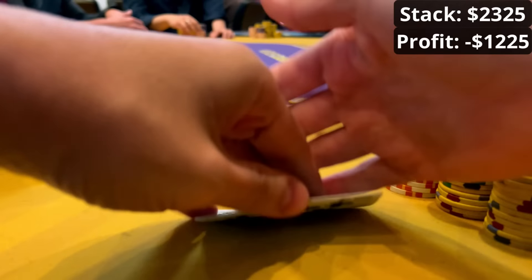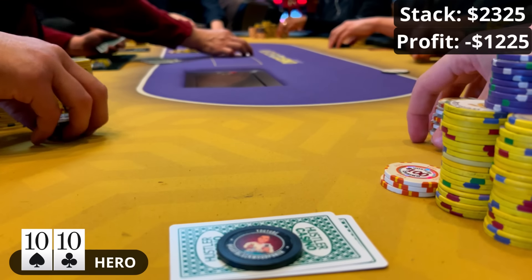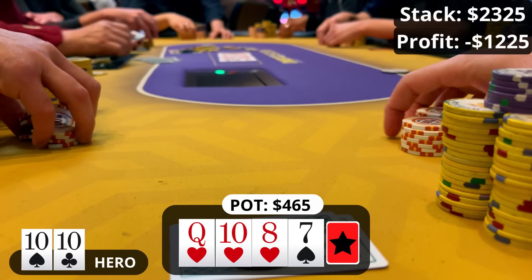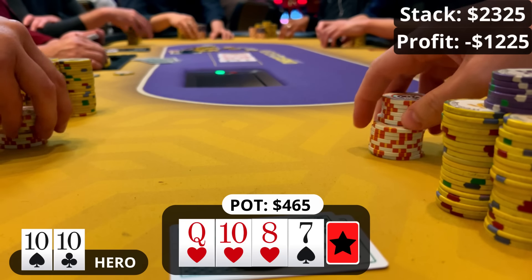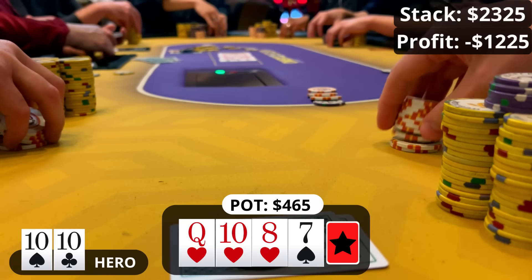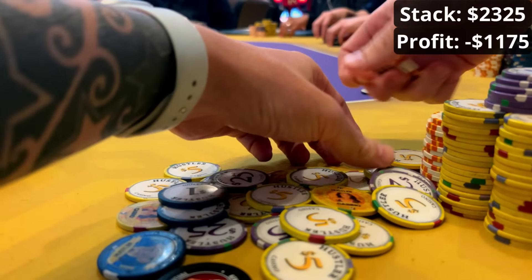20 minutes later I pick up pocket tens in the middle blind — the $40 straddle is still on. I raise to $125 and the double straddle calls; we go heads up to the flop. It comes down queen-ten-ace all hearts — still a set is a set, and middle set you've gotta bet. I bet $90, he calls. The turn is a seven — a bit awkward with the stack sizes. I bet $325 and after a little time my opponent folds. It's a weird spot because we have a set but it's hard to get called by worse on this board; if he'd called the turn though, I would definitely have bet the river for value.